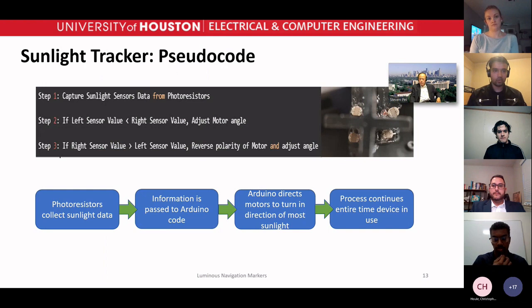Here is the pseudocode for the sunlight tracker. It first collects sunlight data from the photo resistor. If the left sensor value is less than the right sensor value, it adjusts the motor angle. If the right sensor value is less than the left, it reverses the polarity of the motor angle. The flow collects input from the photo resistor and outputs to the motor based on that.